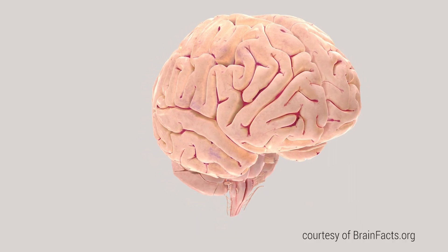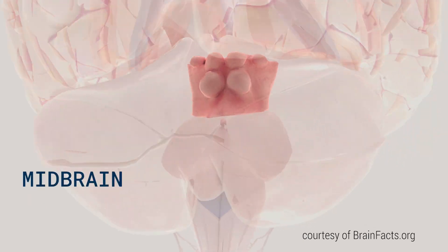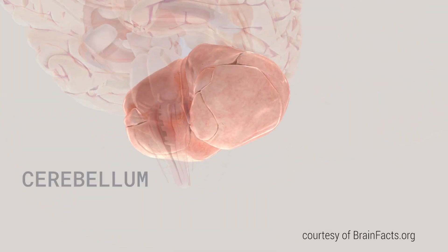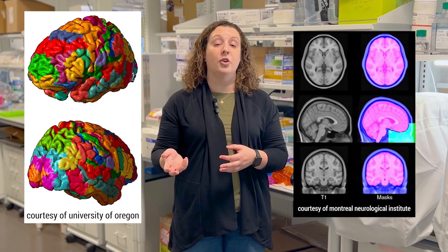How you divide up the brain depends on the person you ask. Generally, the main regions of the brain include the forebrain, which also includes the cortex — the wrinkly bits on the outside — the midbrain, the brainstem, and the cerebellum. There are lots of different ways of dividing the brain up into more specific regions, including the Brodmann Atlas and the Montreal Neurological Institute Atlas.